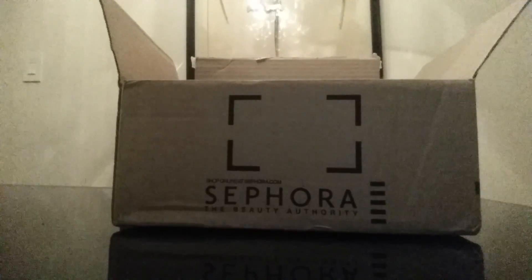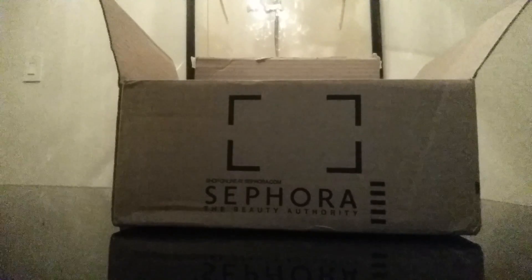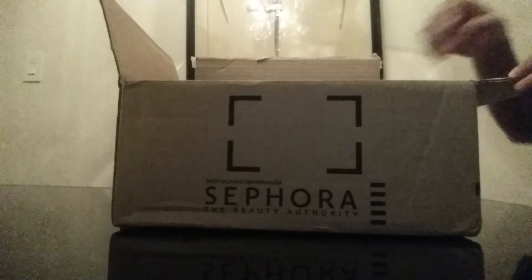I used the opportunity of this sale to buy a couple of fragrances that I was going to buy anyway. I only own two fragrances that I use — Prada Candy and Jour de Hermes — and they're both a couple of years old and halfway done. So I decided I wanted a year-round fragrance and a summer fragrance. For my year-round fragrance, I bought...